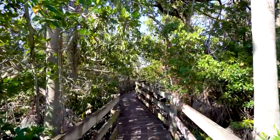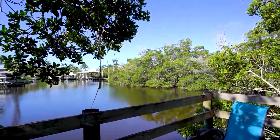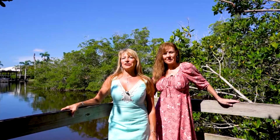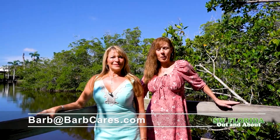I can't wait to show you the best part — follow me. So here we are, overlooking the Whiskey Creek Basin. It's ideal for boating, kayaking, fishing, and just watching wildlife. Thanks for touring with us today. I'm Barb Sullivan and I'm Carrie Cropper, with John R. Wood, Christie's International Real Estate. Feel free to call me with any of your real estate needs at 239-281-9174, or visit our website at barb@barbcares.com.